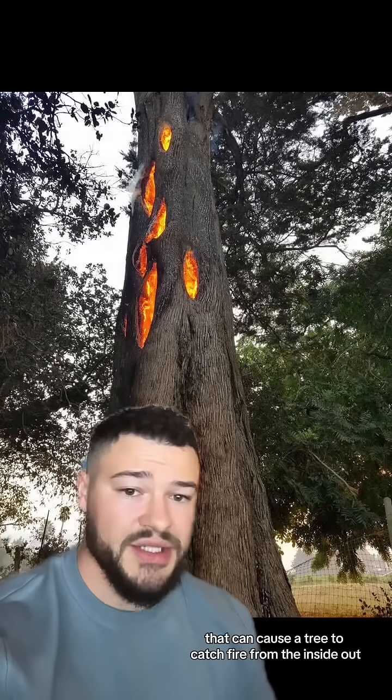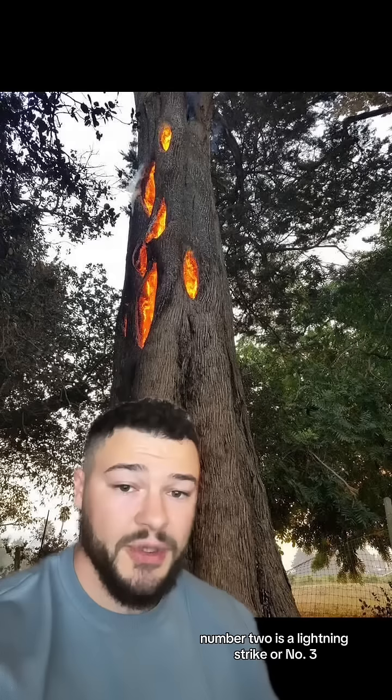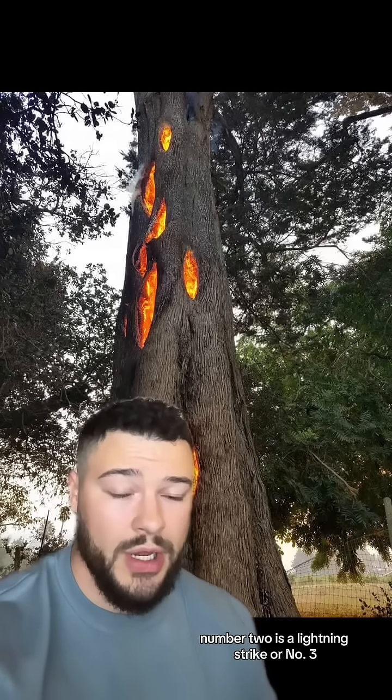There are a couple things that can cause a tree to catch fire from the inside out. Number one is a forest fire, number two is a lightning strike, or number three, man-made.